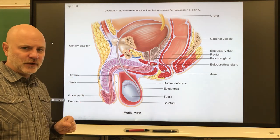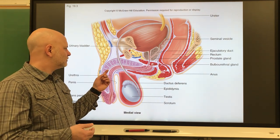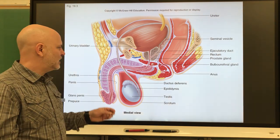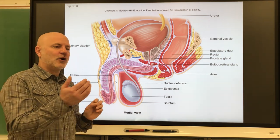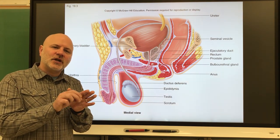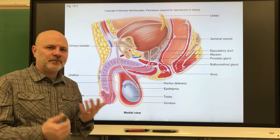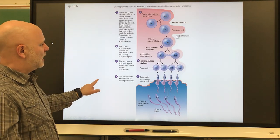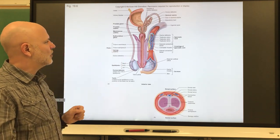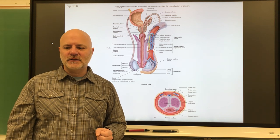The penis becomes erect when nitric oxide is released upon sexual stimulation. Nitric oxide acts as a vasodilator, causing more blood to enter the penis. Because arteries and veins are adjacent, increasing arterial flow compresses venous outflow, so more blood enters than leaves — causing the erection. We will now move on to the female reproductive system.